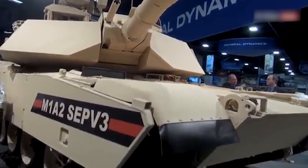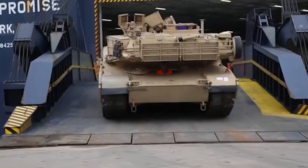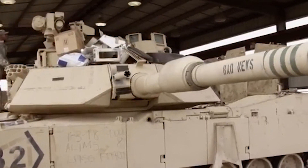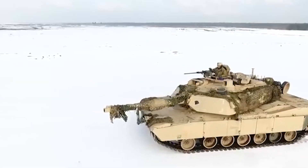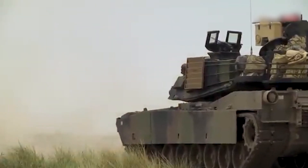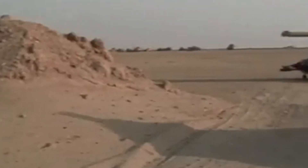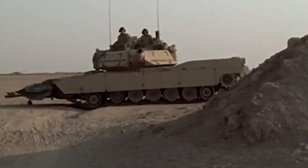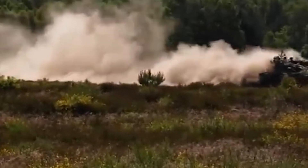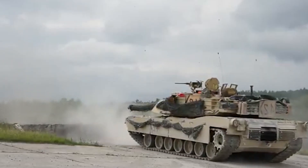As we ponder these questions, the US Army isn't sitting idle. They've been watching, learning, and planning. The war in Ukraine has been a wake-up call — a brutal reminder that even the mightiest tanks can fall prey to modern warfare's evolving threats. Drones buzzing overhead, loitering munitions waiting to strike — these are the new predators of the battlefield, and they've got tanks in their crosshairs. Enter the M1E3 Abrams program, the Army's ambitious plan to teach this old dog some very new tricks. The goal is to create a leaner, meaner fighting machine that can hold its own in the conflicts of 2040 and beyond.